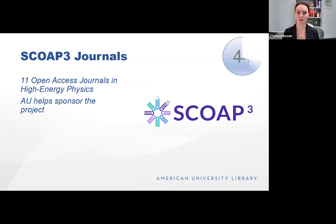SCOAP3 journals are 11 open access journals in high energy physics. Over 3,000 libraries in 44 countries contribute to this project for open access articles in physics with no cost to authors, and copyright stays with the authors too. Not applicable to many faculty here, but AU helps sponsor this project and it's a really cool tool.